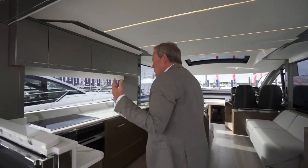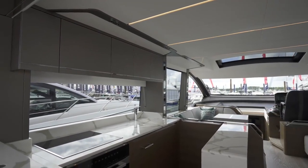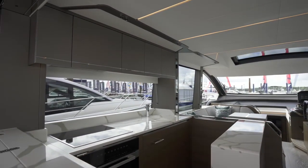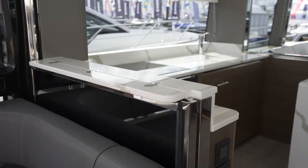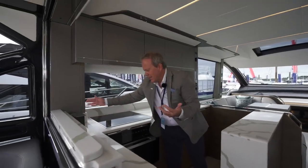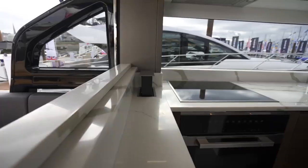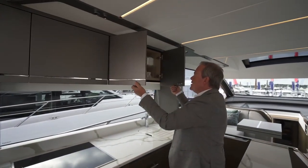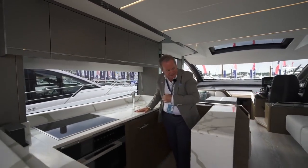Port side when we come in, you've got a galley that's integrated beautifully. The galley itself, with the finishes — the wood, the stone — just really blends in with the interior and doesn't stand out as a galley workspace. Even the sockets are dropped into the top, hidden away, and then great hidden catches on all the units for storage around this galley space.